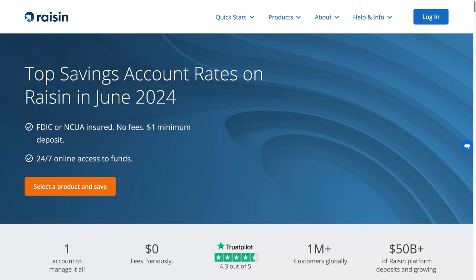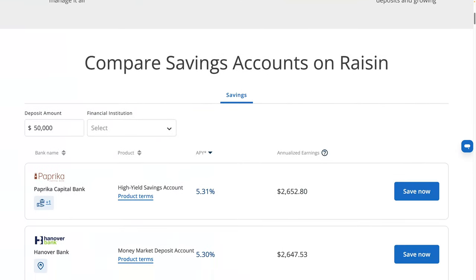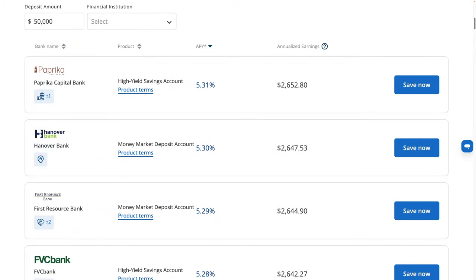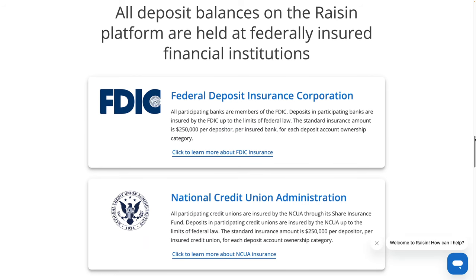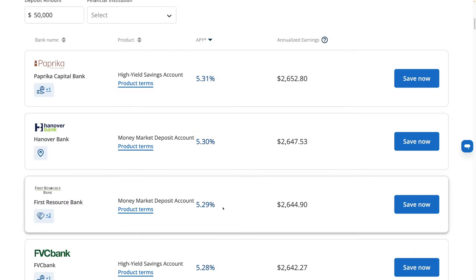For those of you not familiar with Raisin, Raisin is basically a broker — sort of like an insurance broker that will find you the best rate on car insurance or homeowner's insurance. Raisin is a broker for bank accounts and credit unions. They'll get you the best rate with FDIC and credit union insurance, so it's federally insured and safe just like a regular bank, but you get a much higher rate.